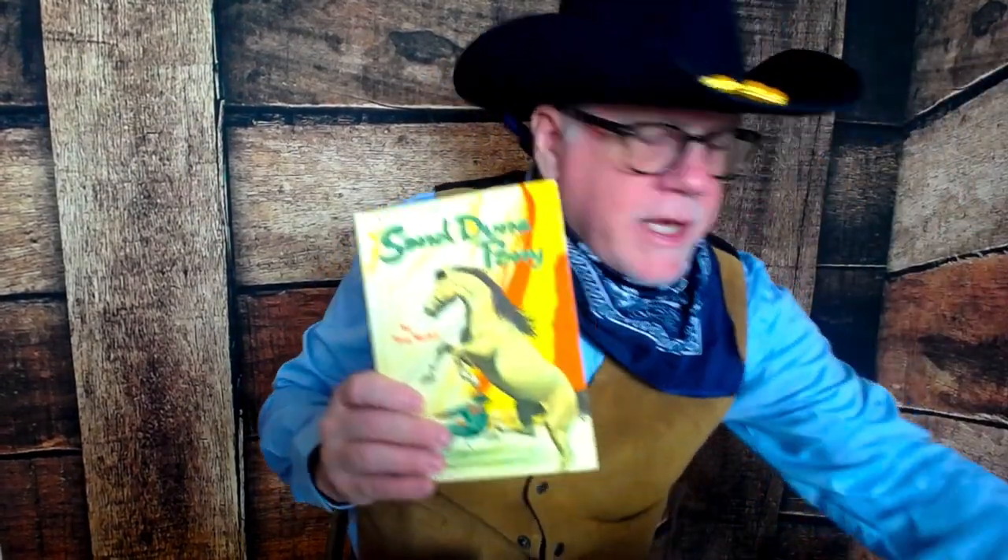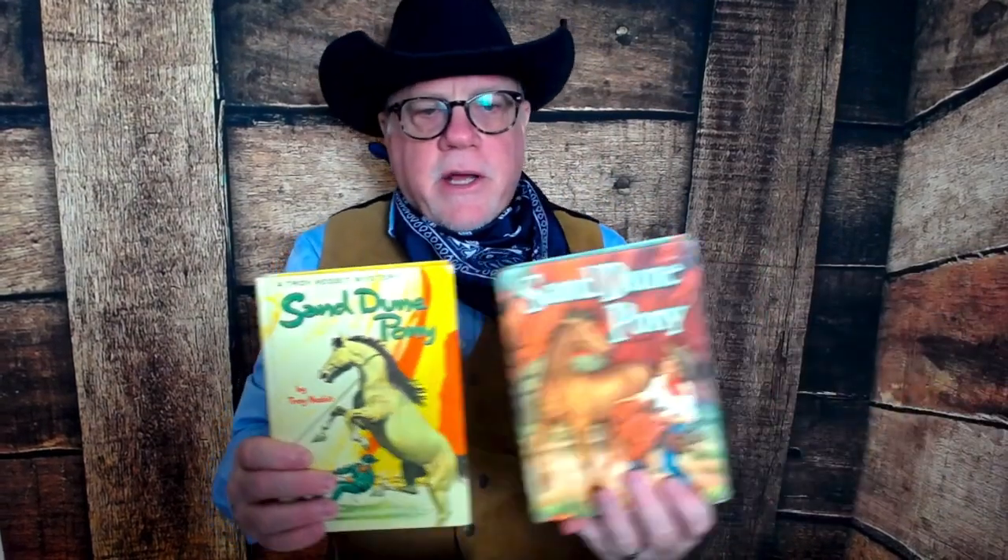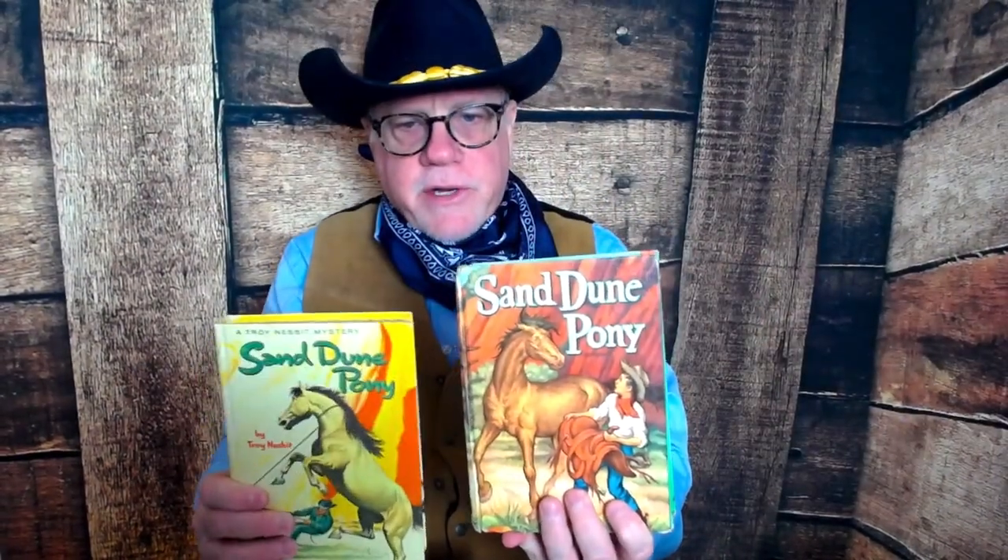I'm sure some of you remember how these all look with the checkered design on them. They're fun to collect if you can find them in good shape — this one's in really good shape with a good spine. I have a double set of everything and also some of the older ones. For example, with The Sand Dune Pony I have the 1960s edition and here's the 1952 edition right here.